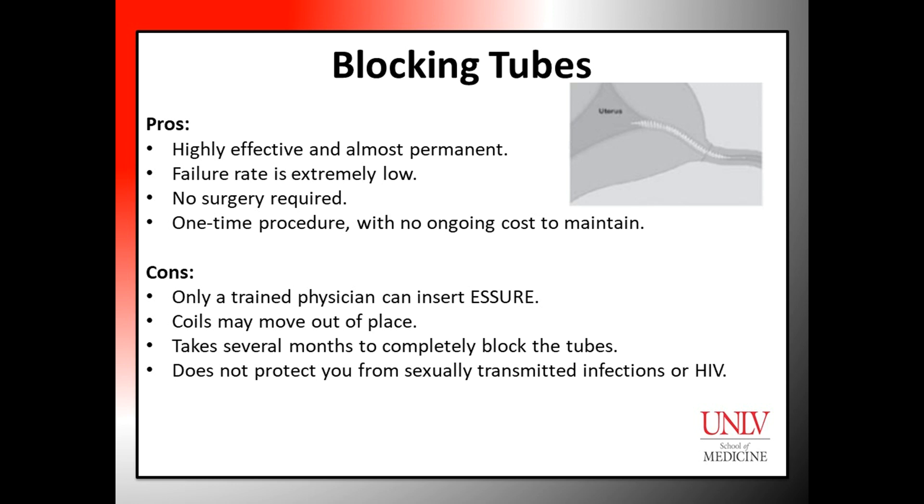Disadvantages are that Escher should be placed only by trained physicians, the coils can sometimes move out of place, it takes several months for the tubes to become completely blocked and for Escher to be fully effective, and Escher does not protect from sexually transmitted infections or HIV.